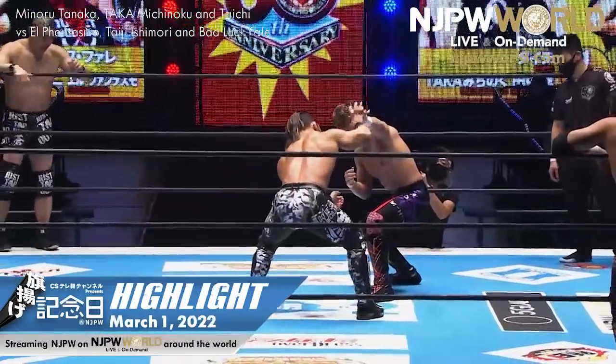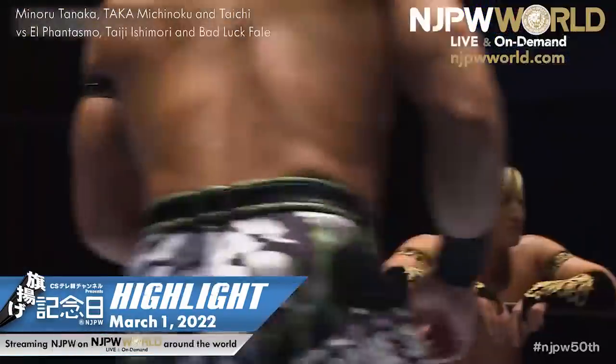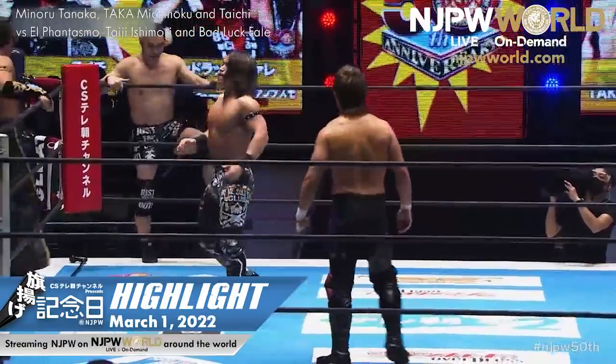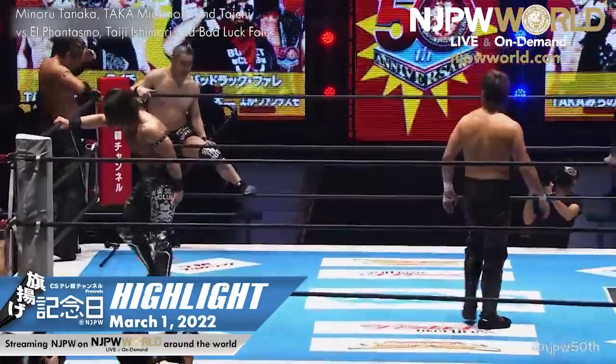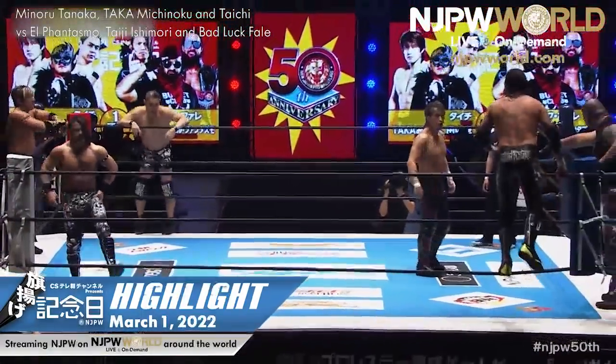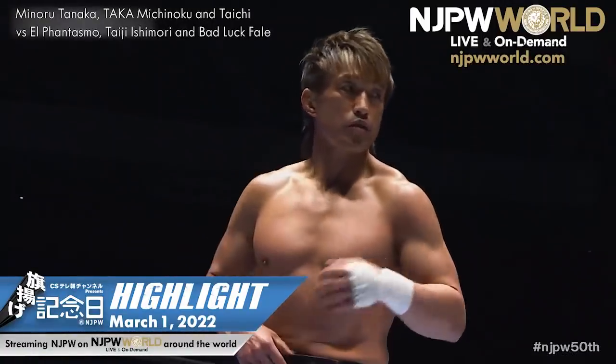Minoru Tanaka starting here — shares a birthday year with New Japan Pro Wrestling, turns 50 this year. Well, you'd never know it — he looks fantastic. Trained by Yoshiaki Fujiwara, who we'll see in our main event later tonight, then debuted in PWFG in '93 before he made his NJPW debut in 1999.